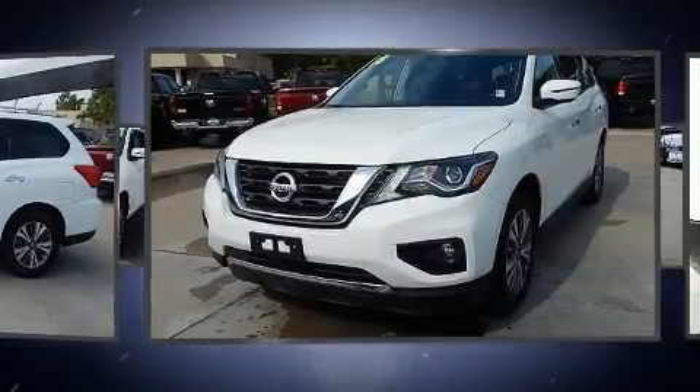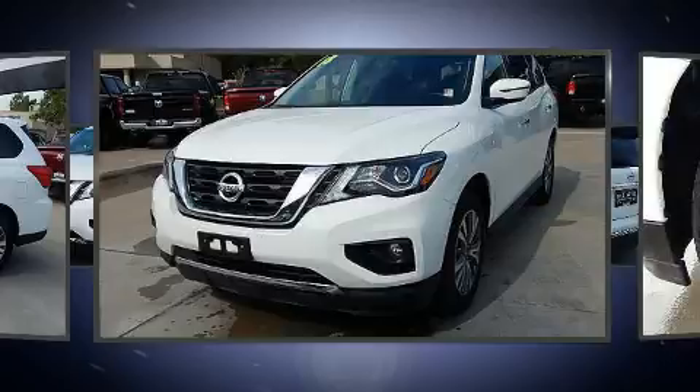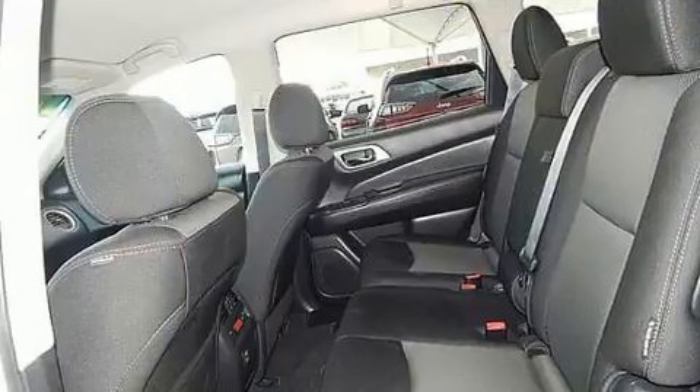Top features include front bucket seats, front and rear reading lights, a rear window wiper, a built-in garage door transmitter, an automatic dimming rear-view mirror, turn signal indicator mirrors, and power windows.